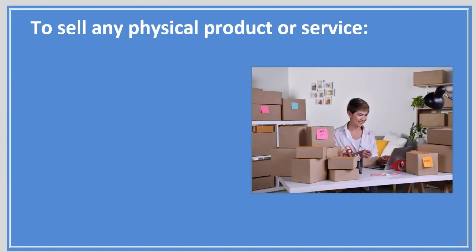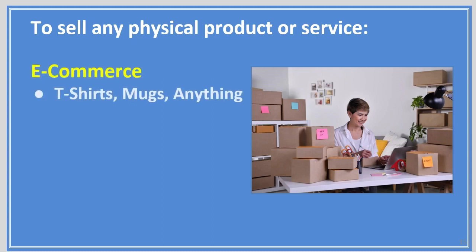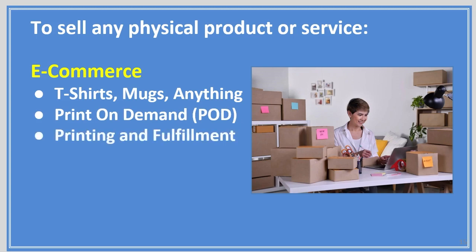To sell any physical product or service, that's e-commerce. If you want to sell t-shirts, mugs, anything like that — being able to do printing on demand, printing and fulfillment, etc. This is more dealing with physical products, but you can still have an e-commerce store and sell software courses too. They can work together.